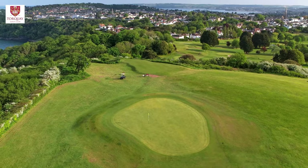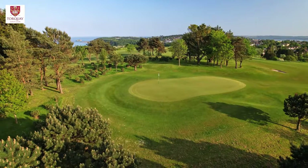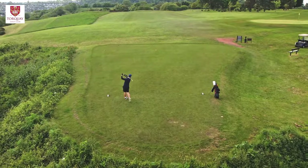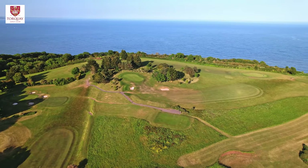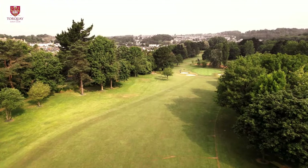Since that date, the golf course has steadily evolved to present a first-class parkland layout that offers a challenging yet rewarding test of golf in the beautiful natural surroundings of South Devon. The course offers extensive views across Lyme Bay to the east and to the west as far as the rugged tors of Dartmoor.